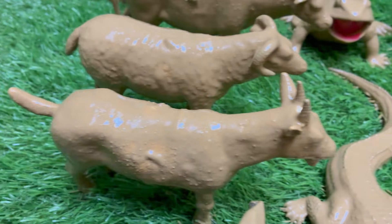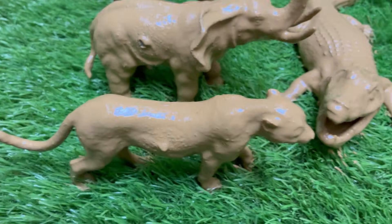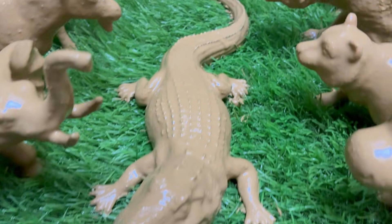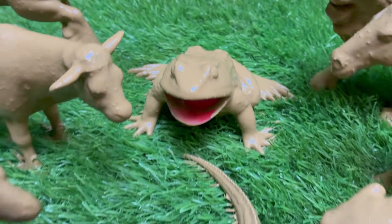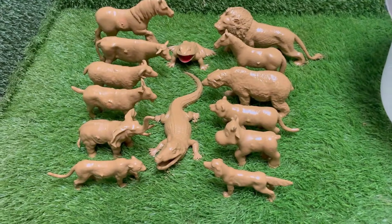In the story, herbivores like deer, elephants, and rabbits love to munch on plants, leaves, and grass. Even when the ground is wet and muddy, they use their strong legs to walk through the mud and their sharp senses to find yummy food.